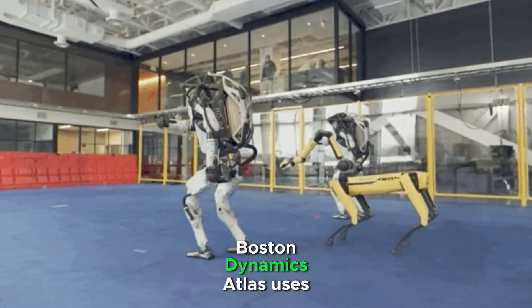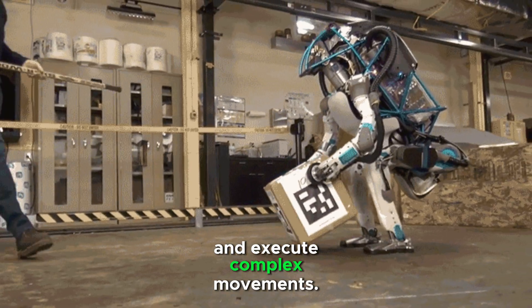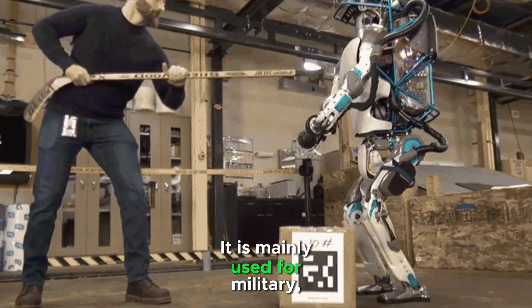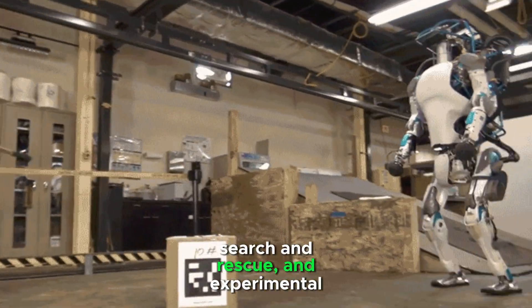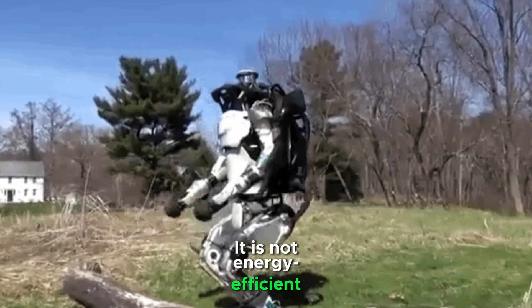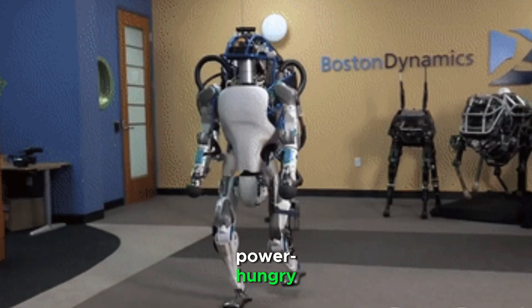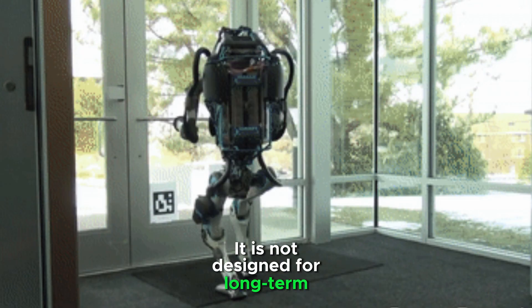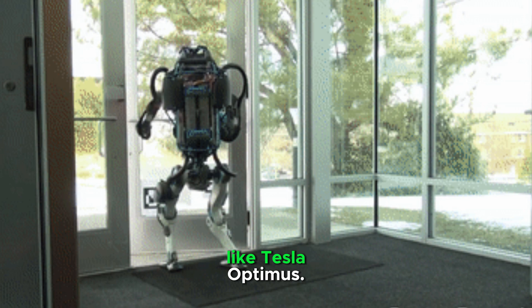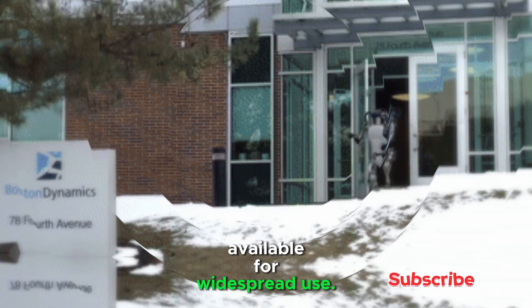Boston Dynamics Atlas uses Perception AI to analyze surroundings and execute complex movements. It is mainly used for military, search and rescue, and experimental robotics. It is not energy-efficient, as it relies on hydraulics, making it power-hungry. It is not designed for long-term repetitive tasks like Tesla Optimus, and is still not commercially available for widespread use.